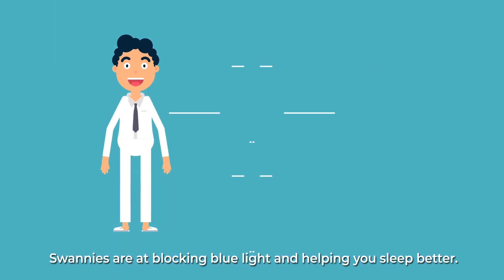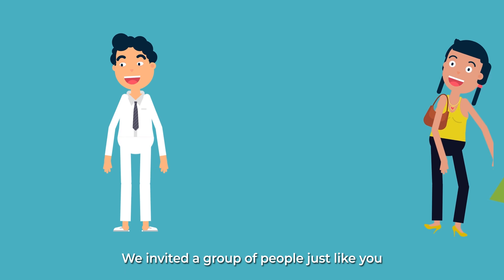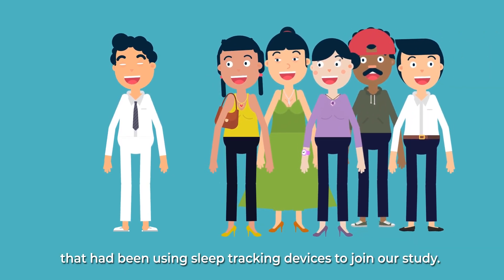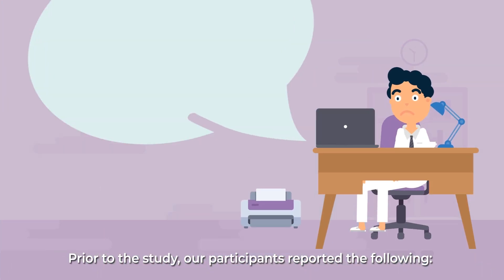We conducted a product validation study with the help of SleepScore Labs to test how amazing Swanee's are at blocking blue light and helping you sleep better. We invited a group of people just like you that had been using sleep tracking devices to join our study. Prior to the study, our participants reported the following.